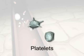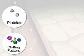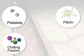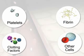Platelets, or cell fragments; clotting factors, which are special proteins; fibrin, which is a protein mesh made up of a special kind of clotting factor; and finally, other cells, like red and white blood cells. Because clot formation is so important, platelets and clotting factors are always available, floating around in your blood.